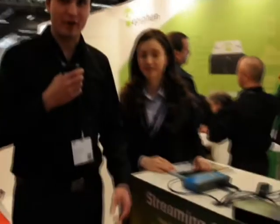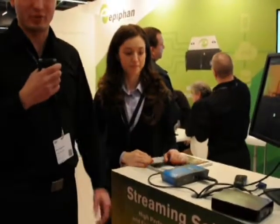First of all, I'd like to mention that all of our products are available in Italy through our official reseller SatNet. And we have a few new products that we brought here today to Integrated Systems Europe 2013.